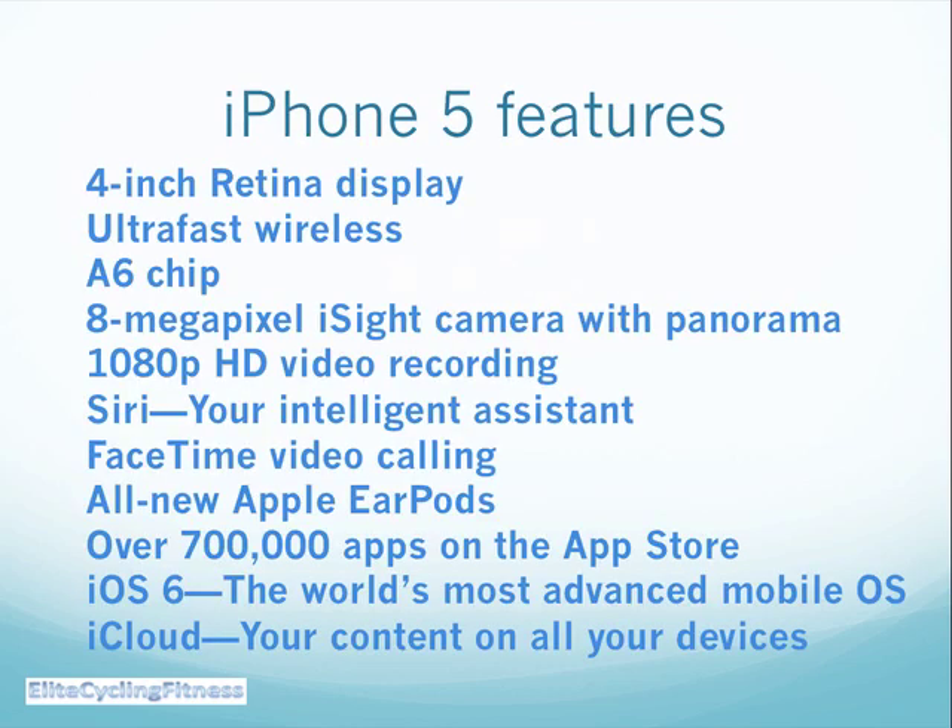And look at all these new features: upgraded 4-inch Retina display, ultra fast wireless, an iSight camera with panorama, and you get 1080 pixels of HD video recording. Siri, the intelligent assistant, FaceTime video calling, all new Apple EarPods, and over 700,000 apps now in the App Store for the iPhone 5.